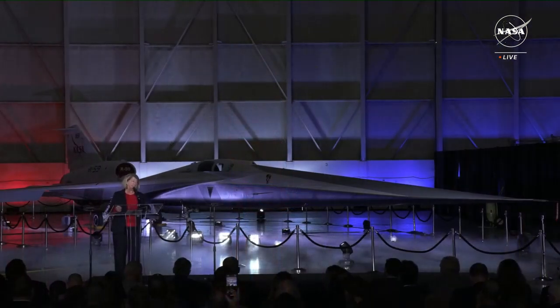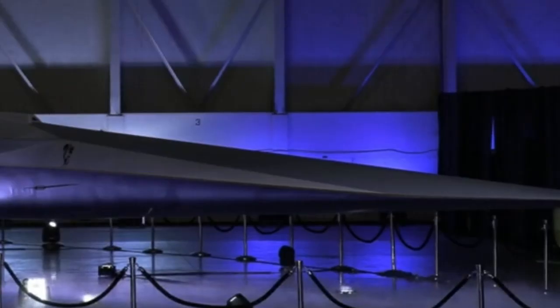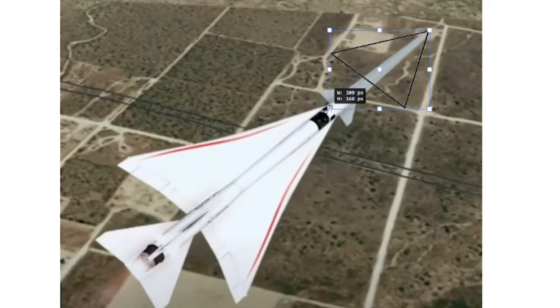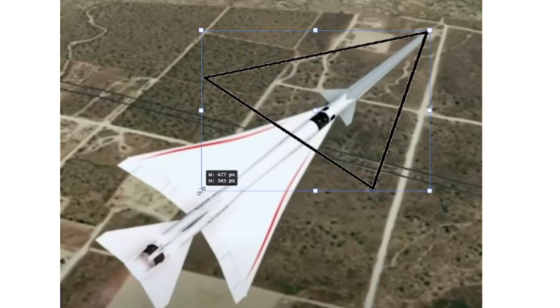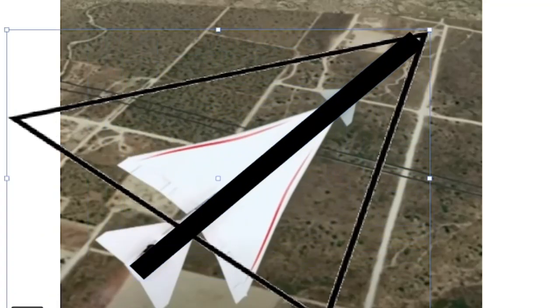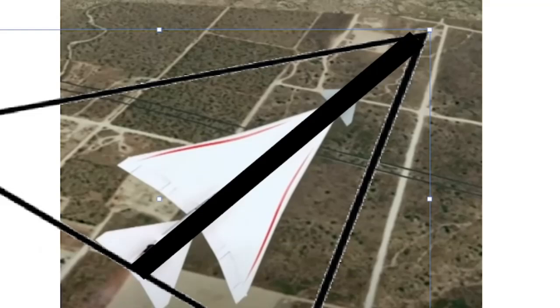Why does the aircraft have such a long nose? The reason behind it is because shocks are formed around the aircraft, and at the end of the aircraft they merge and make that giant boom you hear when an aircraft goes through the sound barrier. Instead of going right through the shockwave, the aircraft is so aerodynamic that it just pierces right through like an arrow, dispersing the shockwave before it can meet up at the back of the aircraft.